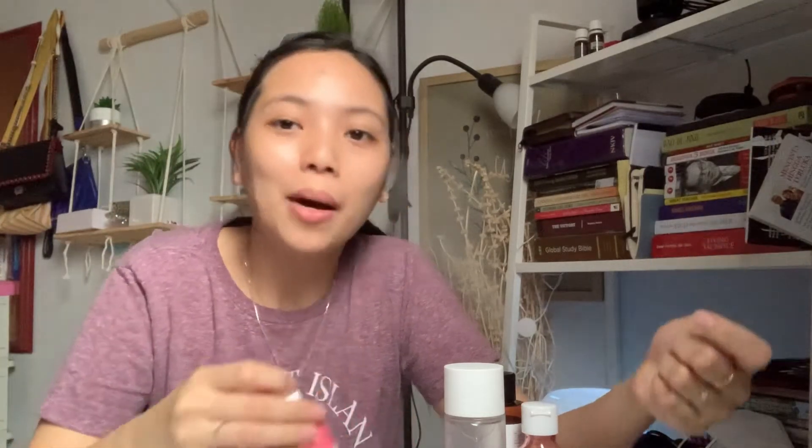Dan yang baru — aku kan kering banget ya kulitnya. Aku tuh juga lihat produk barunya Scarlett yang glow turning serum. Ini tuh bikin glowing katanya dan menghilangkan bekas-bekas jerawat. Jadi ini perfect combo banget pas aku coba. Jadi kulit aku yang kering, pakai ini tuh langsung glowing dan kayak sehat banget gitu.